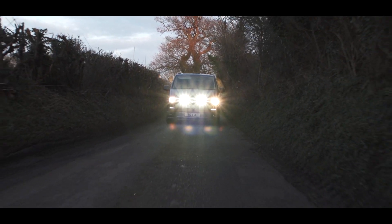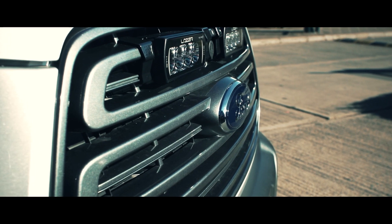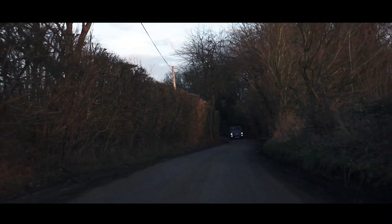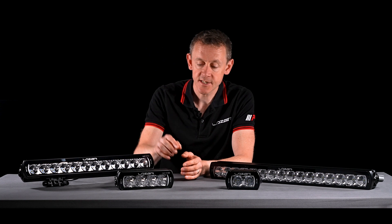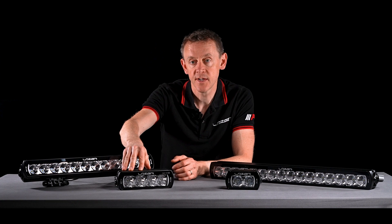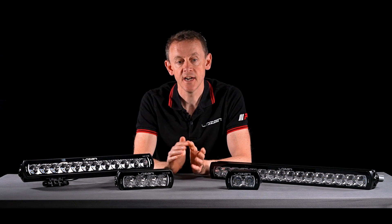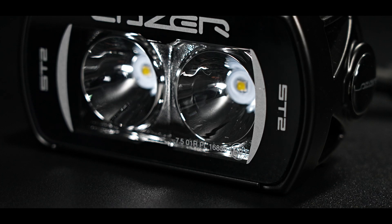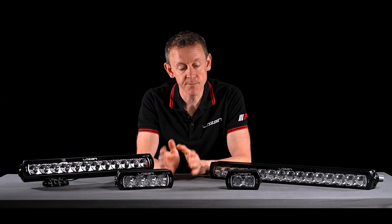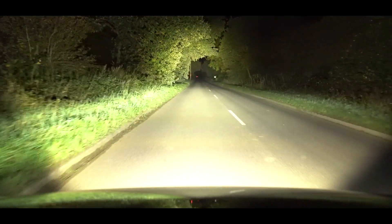In terms of road-legal use in the UK and Europe, every country has slightly different rules, but in countries such as Germany, Switzerland, and Austria, they follow a strict E-mark protocol. The ST4, 6, 8, and ST12 are all marked with 'HR' on the lens, meaning they are a class B driving light. The ST2 is approved as a class A driving light, marked with 'R' on the lens. It's important to know that in those stricter markets, auxiliary driving lights can only be class B.